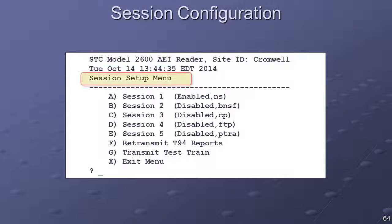The Session Configuration menu provides access to the parameters that control the automated reporting functions of the system. Reporting sessions are used to manage the process of transferring data from the Model 2600 reader to remote computers. Five independent sessions are available for managing CONSIST data reporting. Two other sessions are available for managing the reporting of system maintenance-related information. Various parameters can be configured for each session, including phone number, site ID, and communication protocol.